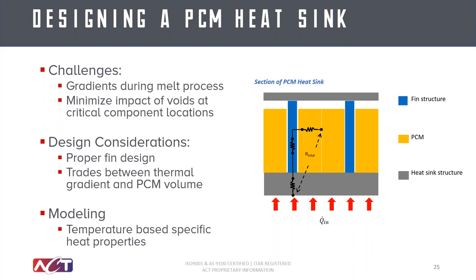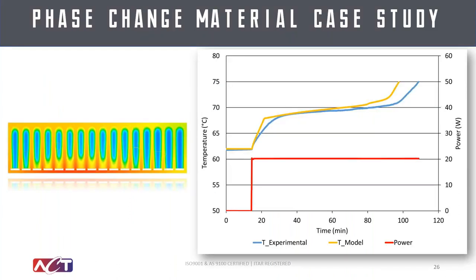One of the techniques for modeling is using a temperature-based specific heat property — similar to modeling heat pipes where you adjust the bulk thermal conductivity. In this case, you change the specific heat of the material based on temperature range: when it hits the melt temperature, you spike up the specific heat; when you hit the full liquid range, it spikes back down. That gives you a general way to model these. Here's an example of model versus experimental results — modeling will typically have rough corners associated with those spikes in specific heat, while experimental results will be smoother with secondary conduction paths. But overall the modeling can match results fairly accurately.